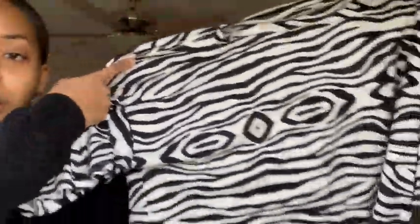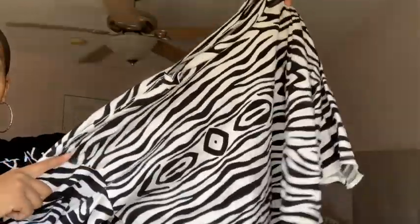The next shirt is from Target, by the brand Grayson Threads, in a 2X. It's a zebra print — or some form of zebra print — cropped shirt. It looks more cropped than it appears when held up. I can wear it with black leggings, burgundy leggings, teal leggings, leather leggings, blue jeans with a cardigan or leather jacket — this is right up my alley.